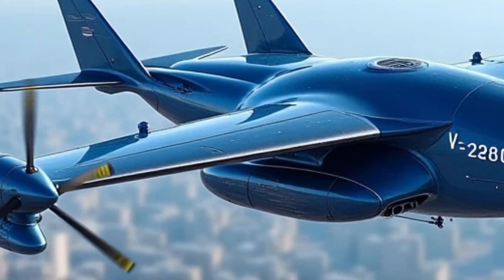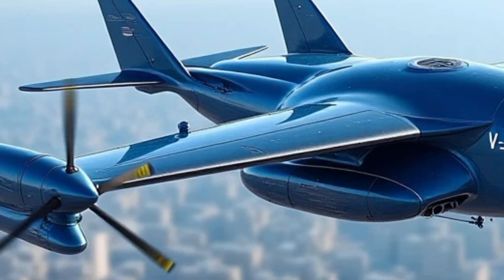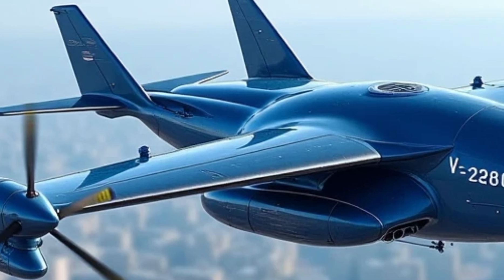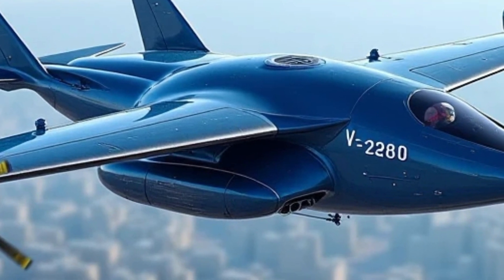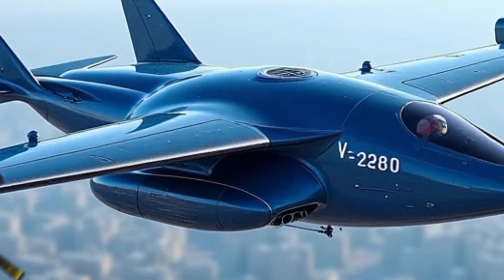The Bell V-280 Valor is not without challenges. Critics often point to the high initial costs associated with tiltrotor technology. However, proponents argue that the aircraft's long-term operational savings and mission success rates outweigh these concerns.